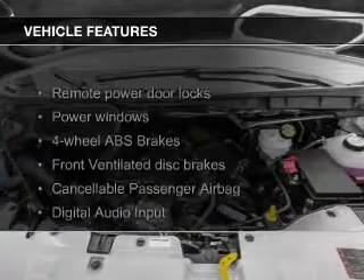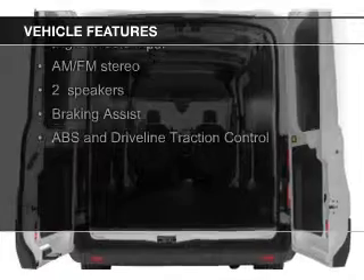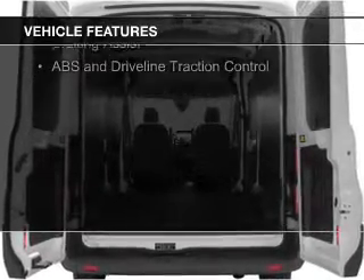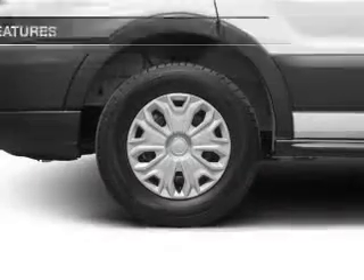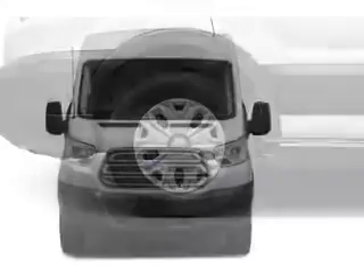The features include digital audio input, tilt and telescopic steering wheel, an alarm system, keyless entry, privacy glass, air conditioning, power windows, power mirrors, power steering, and AM-FM stereo.